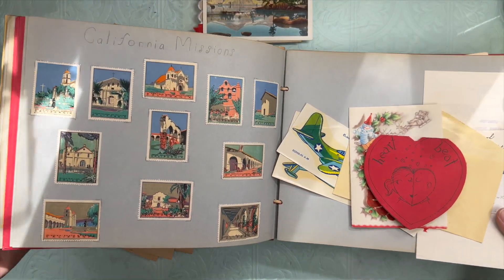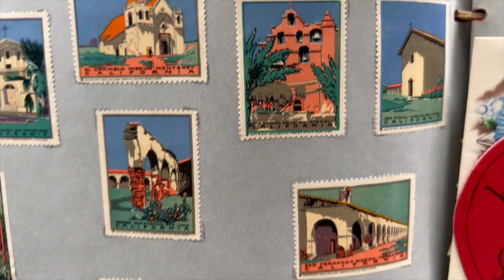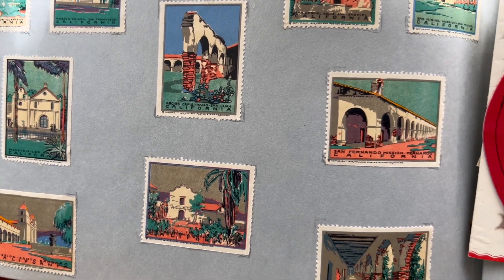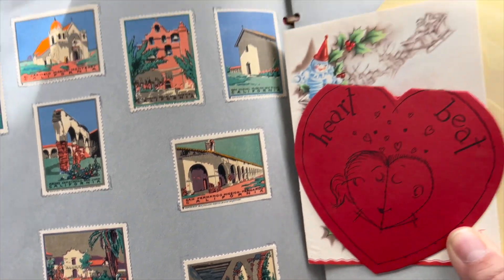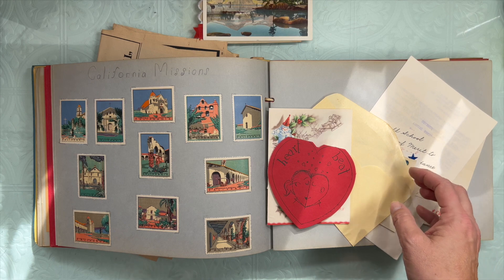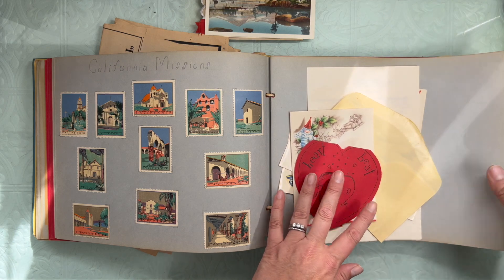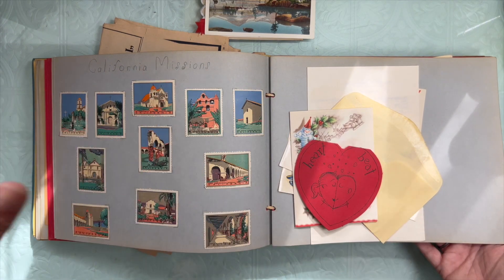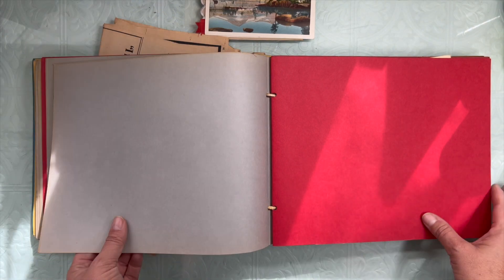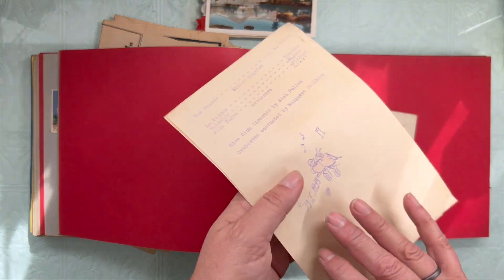And these are all California missions. We did that with both our daughters when my younger daughter was going through California history. I think it was third grade where they did California history, and we drove the long road that is now basically Highway 101 or Highway 1 where a lot of the missions are still standing. And we visited them — she collected little coins.